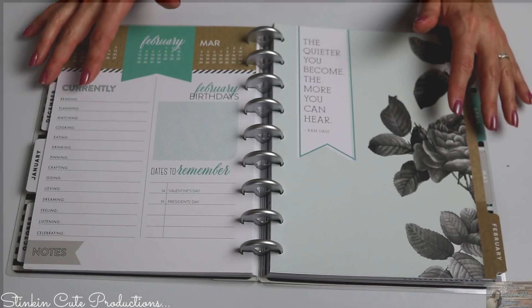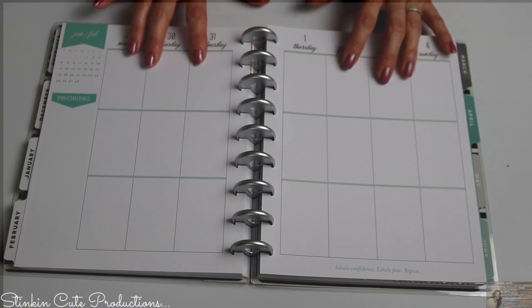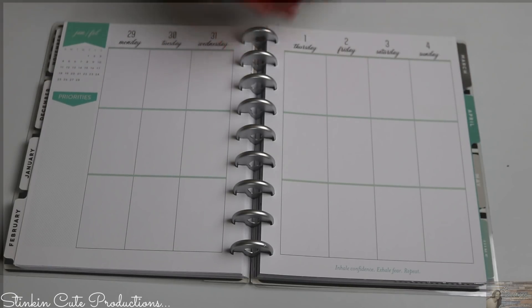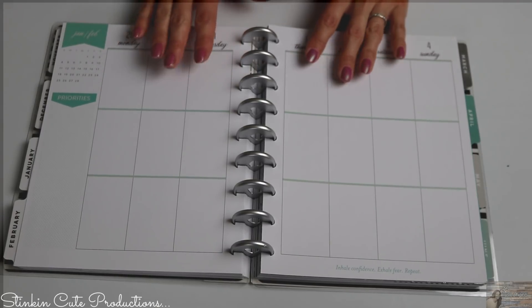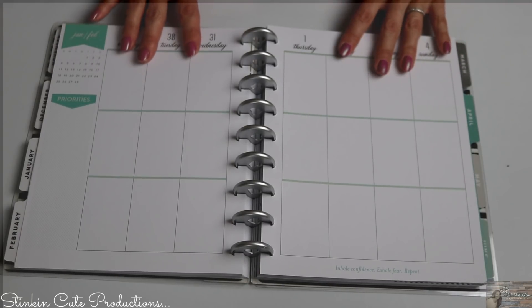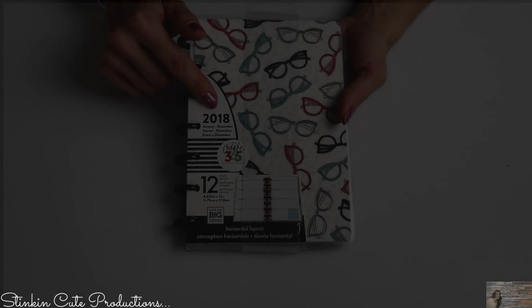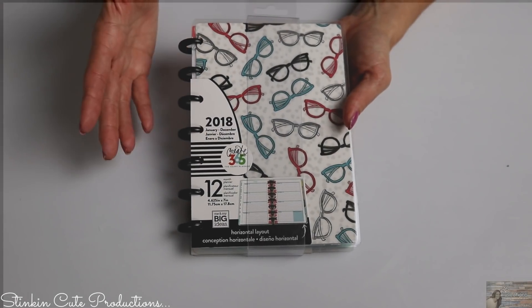This planner will be for YouTube and YouTube only — everything I plan, upcoming videos, dates I'll be crafting, and what I'll be crafting. It really keeps me on schedule and knowing what I've got planned for the week. This cute one here is a 12-month calendar for 2018.